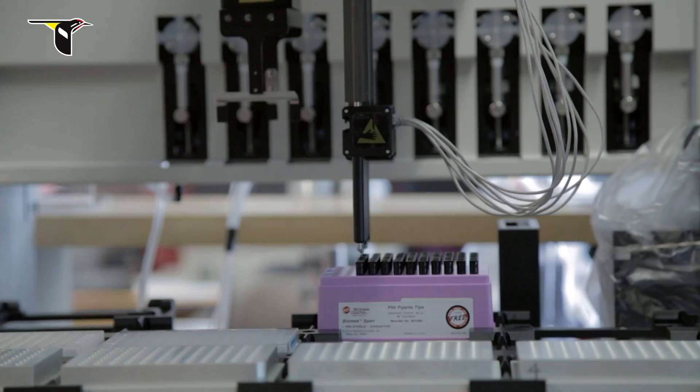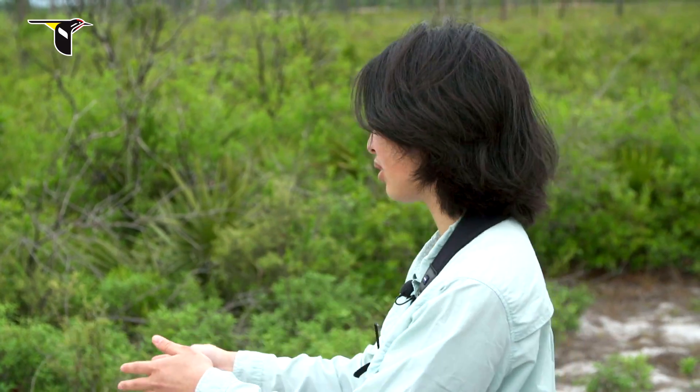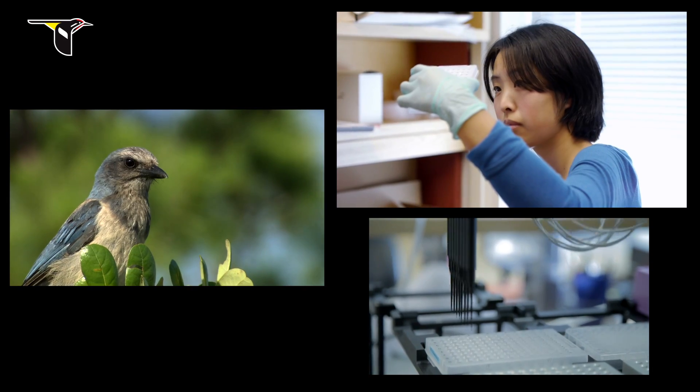My goal is that if we add on genomics for all of these birds for which we have complete life histories, then we can actually start to ask a bunch of questions that no one else was able to ask before. It's pretty exciting.